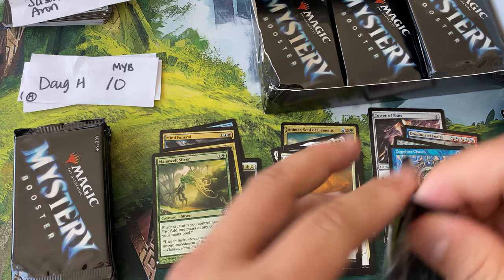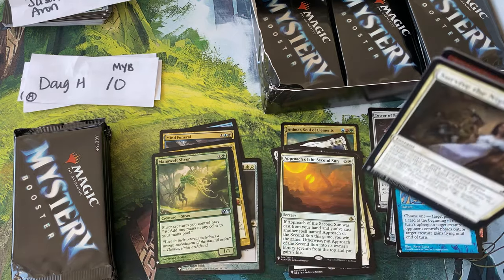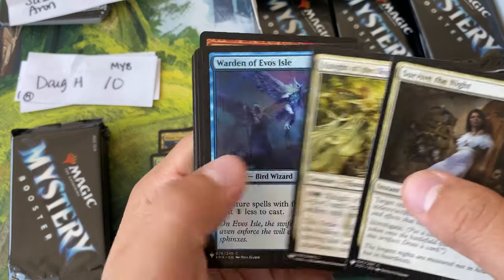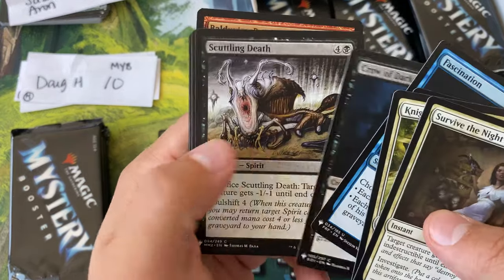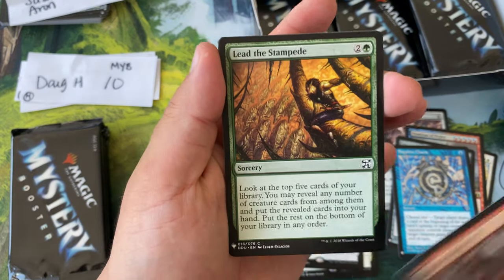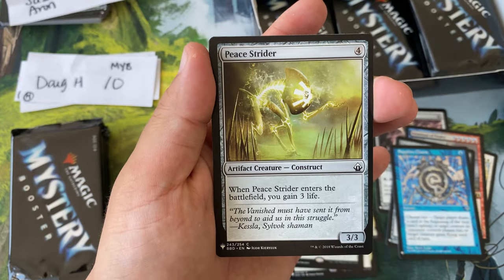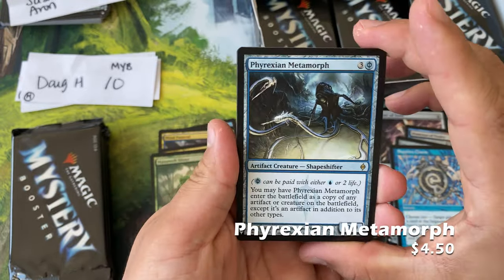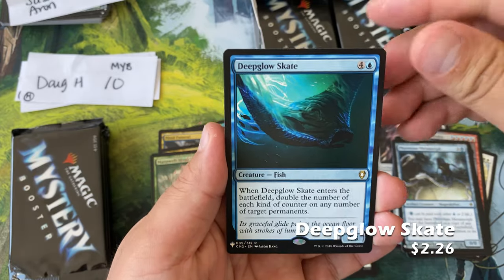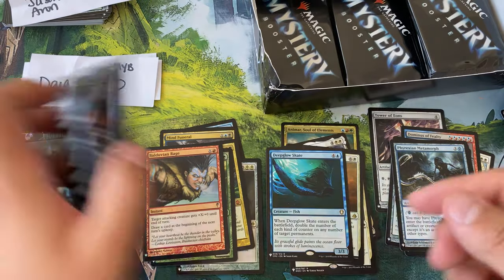Birds of Paradise — Sliver of Paradise, okay. Fascination, Crow, Scuttling Death, Valica, Predator, Crash Through, Lead the Stampede, Elvish Warrior, Kintree Invocation, the Strider, Phyrexian Metamorph — all right! Skate Deep Glow, Skate, and a Balduvian Rage.